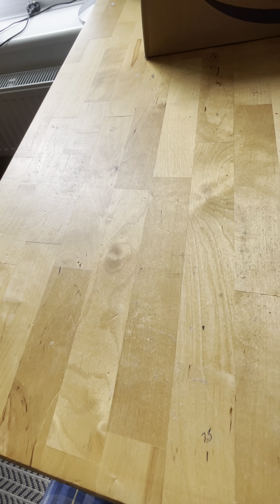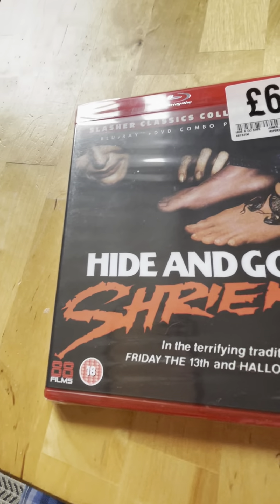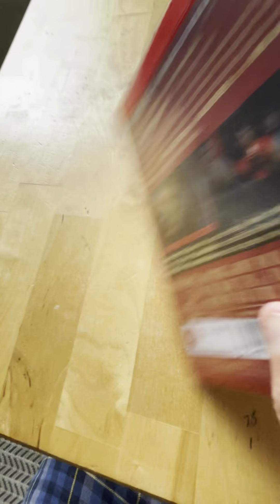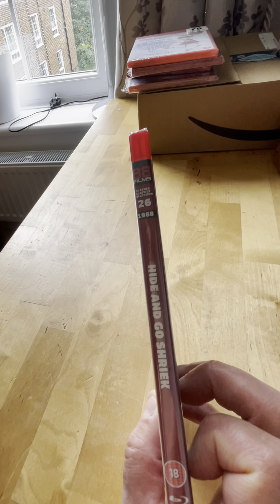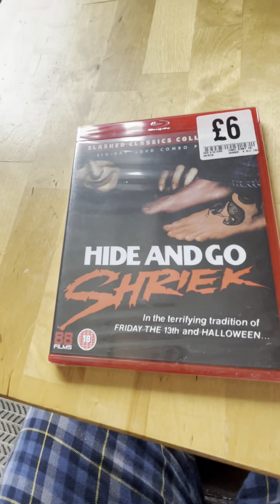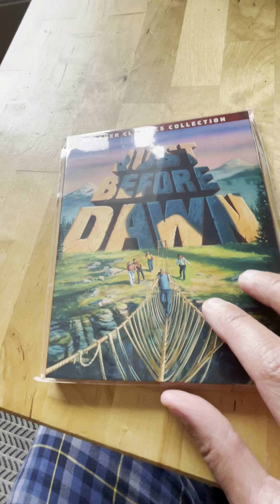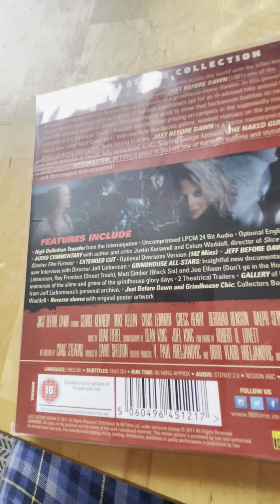Spine 26 from 1988 is Hide and Go Shriek. Spine 27 from 1981 is Just Before Dawn, starring George Kennedy. I haven't seen this one - shame on me - but you can't watch everything. Kold Bare released that one as well.